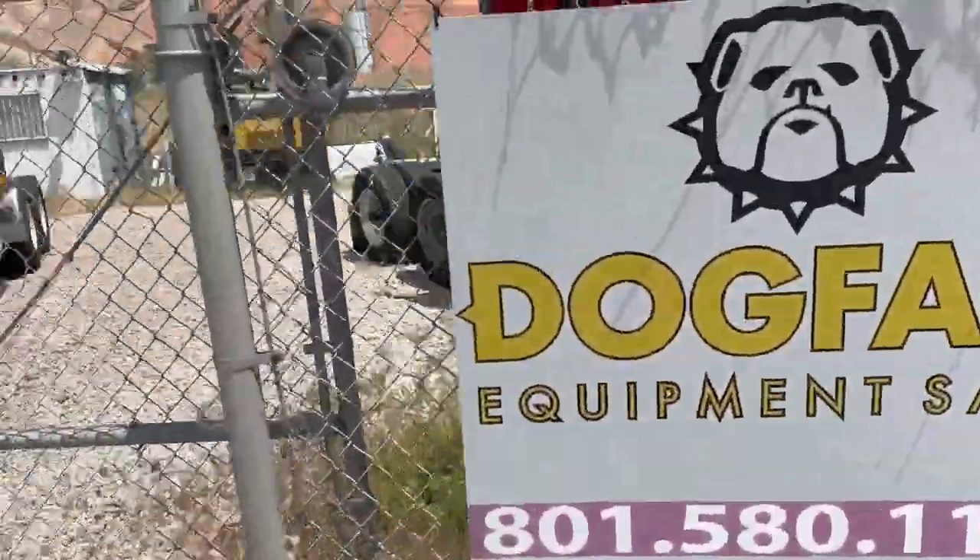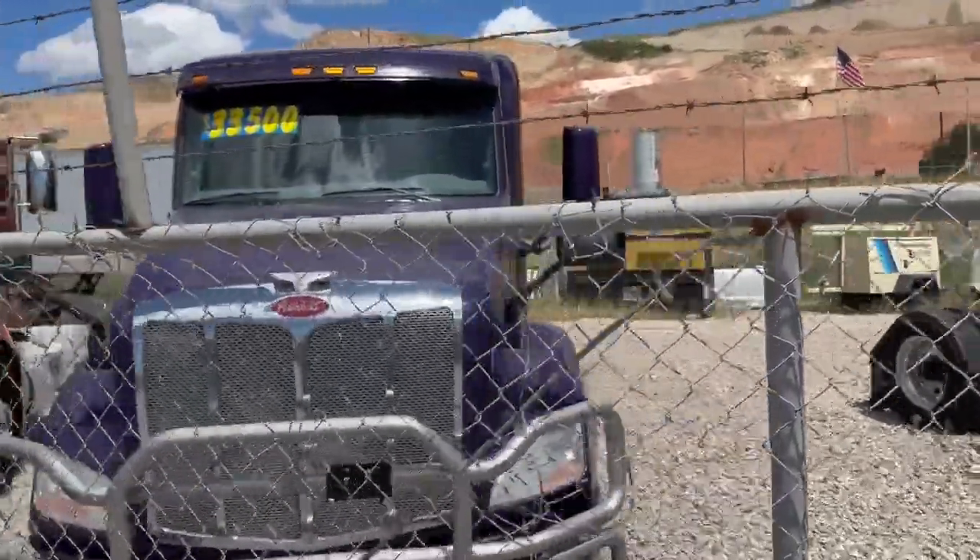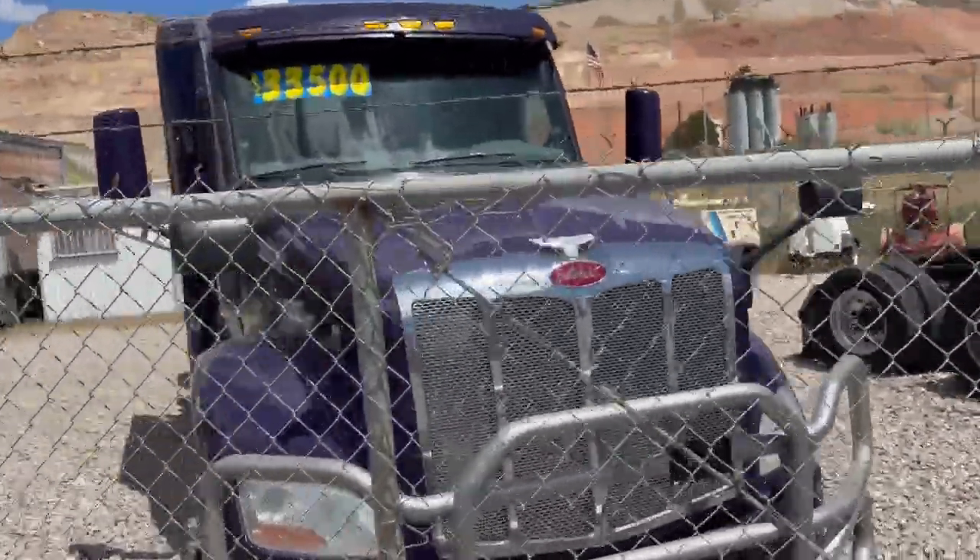Dogface Equipment. Beautiful purple Peterbilt — new price, very clean. Great place to live on the road.